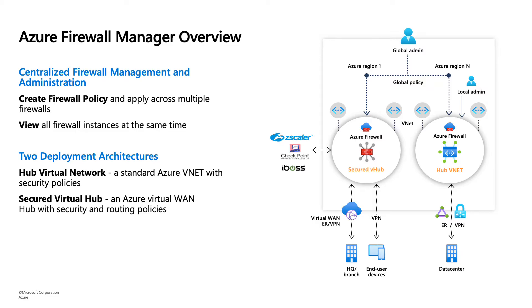For the problem of growing and scaling at large, we created a solution called Azure Firewall Manager. Azure Firewall Manager is a way to centrally manage and administer rules and protection across multiple firewalls. We do this through our main vehicle — firewall policy — where you can create almost a copy of a firewall and replicate that copy across multiple firewalls.